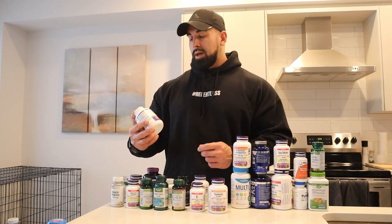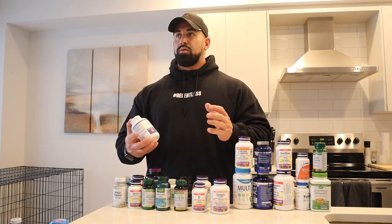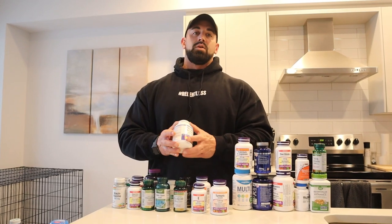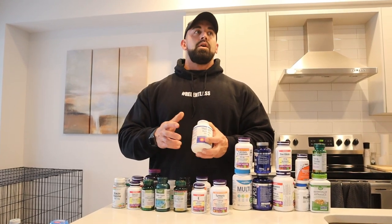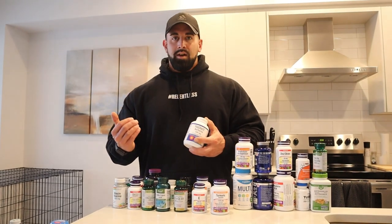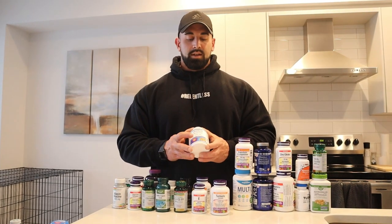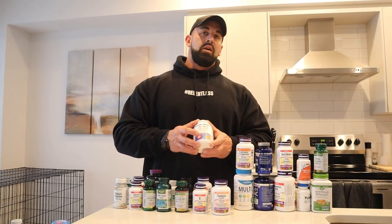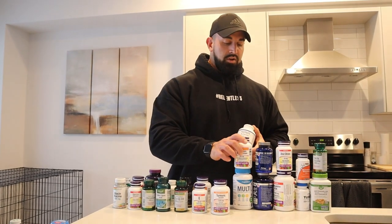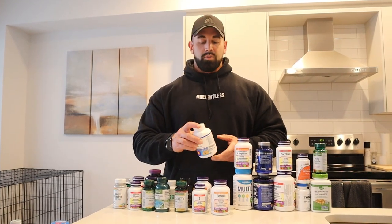Next up, a very underrated supplement is berberine. This helps with controlling your blood sugar and contributes towards cardiovascular health. If your blood sugar fluctuates a lot, this is something that can help regulate that and keep you more stable. I take 500 milligram capsules — once in the morning and once later in the day. This one works well in conjunction with the ALA and the chromium for nutrient absorption as well.